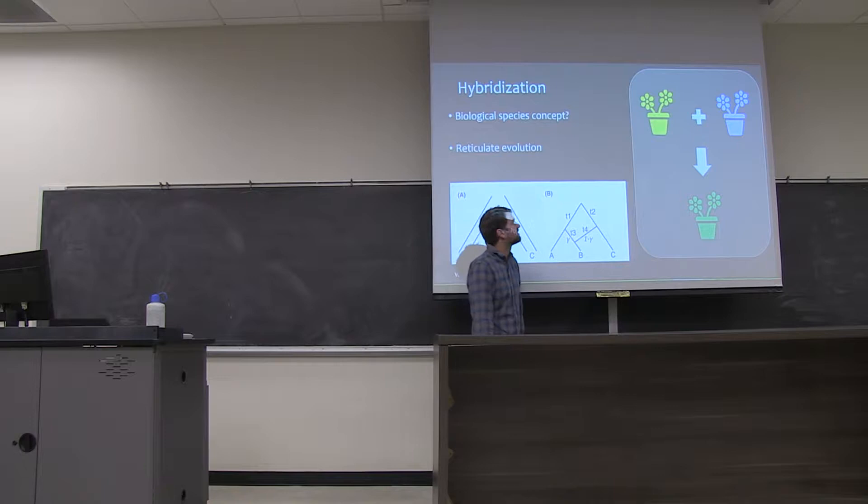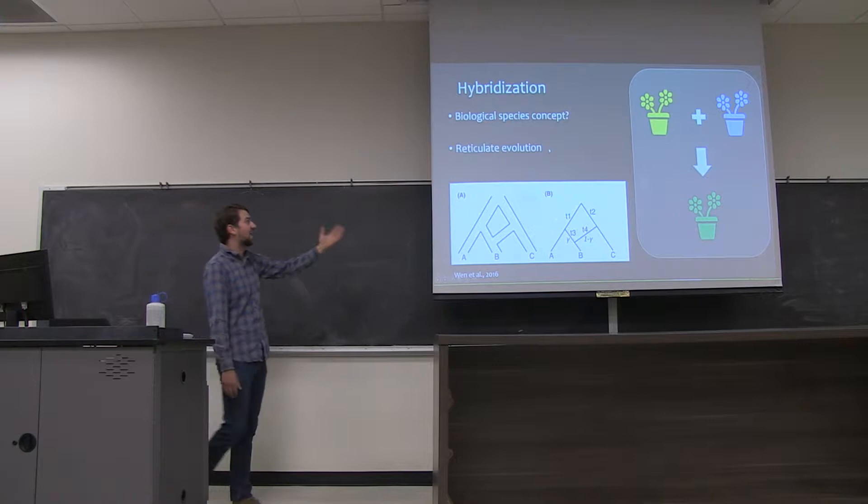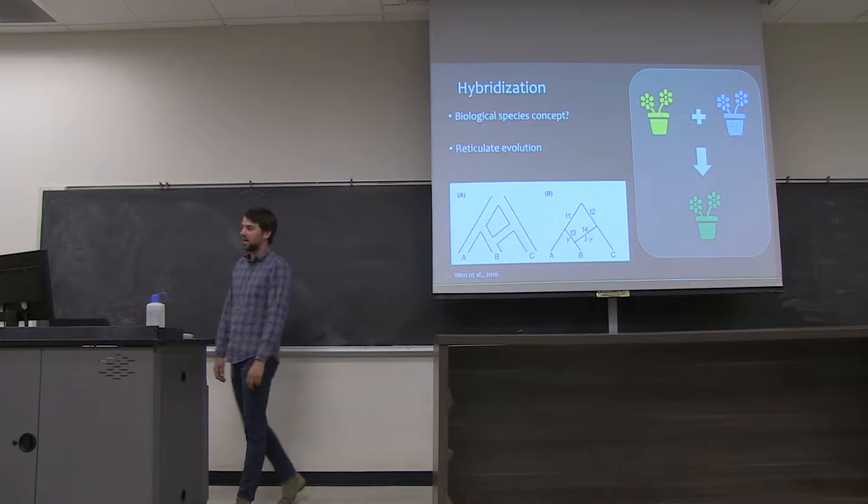Sometimes hybridization is pretty easy to tell apart, such as in this rudimentary example where these yellow and blue flowers hybridize so readily, even their pots turn green. However, frequently it is not that easy to tell apart, and molecular data can help fill that gap.